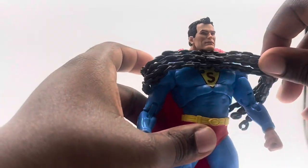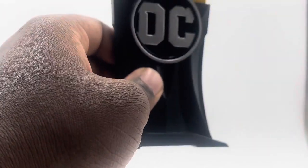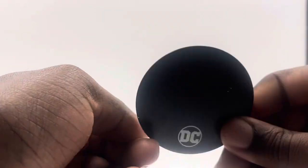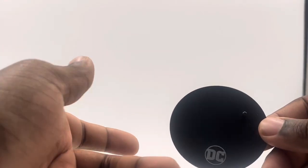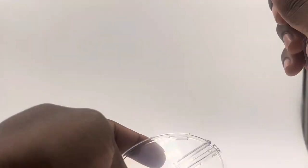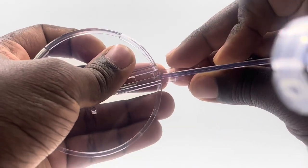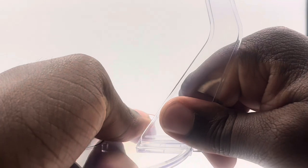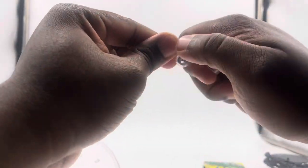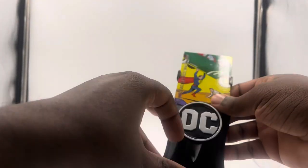The other accessories include the standard DC base, which I'll probably use on another figure since I have other bases already. But the main one that's really cool is this clear flight base. You plug Superman in from the bottom, and you can have him flying. You can actually put any McFarlane figure on it. There's a clamp on it — pretty cool. I don't have any of these clear flight bases yet in my collection.